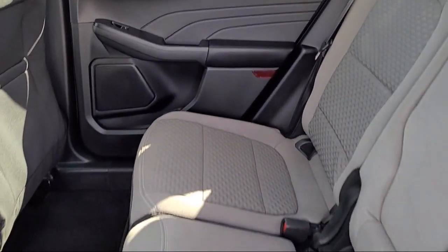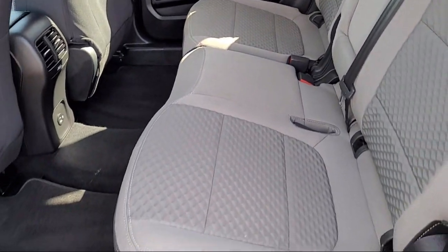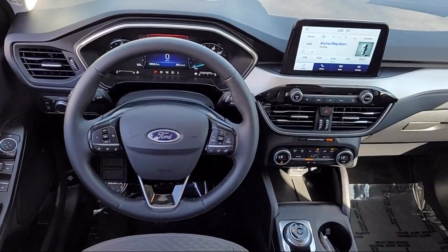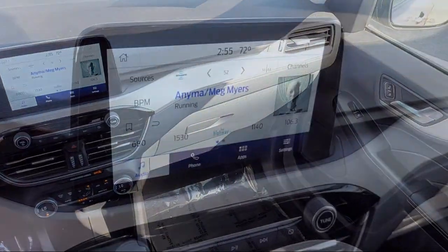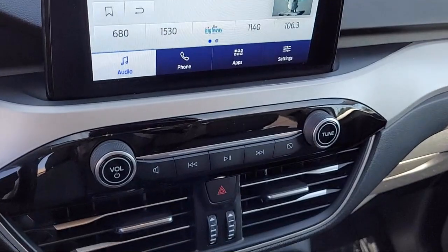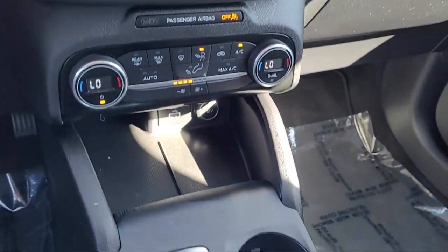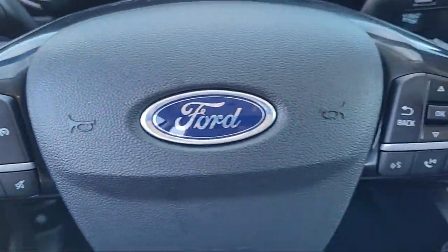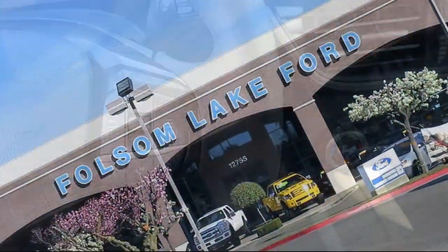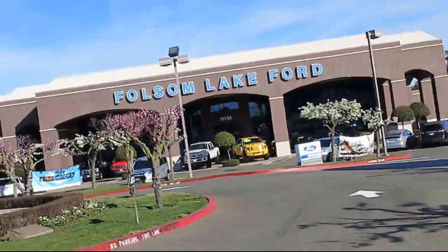Every certified pre-owned Ford vehicle is given a rigorous 172-point inspection by Ford factory trained technicians, and is backed by Ford with a 7-year, 100,000-mile powertrain warranty coverage from the original purchase date. Plus, 12 months, 12,000-mile limited warranty coverage with roadside assistance.